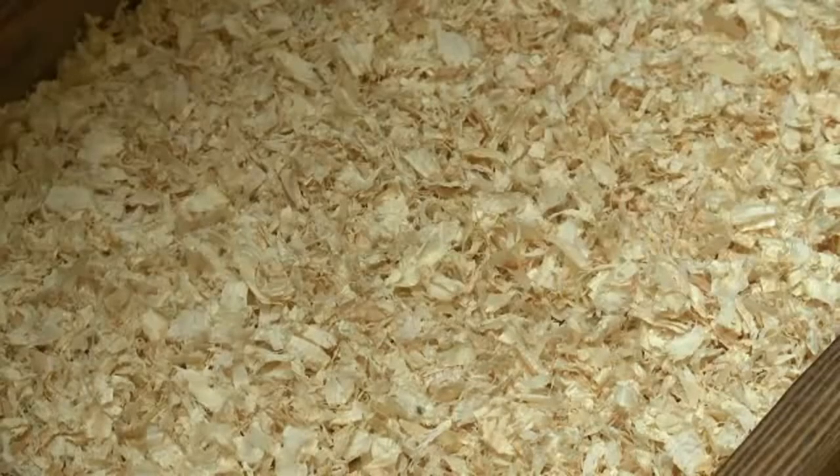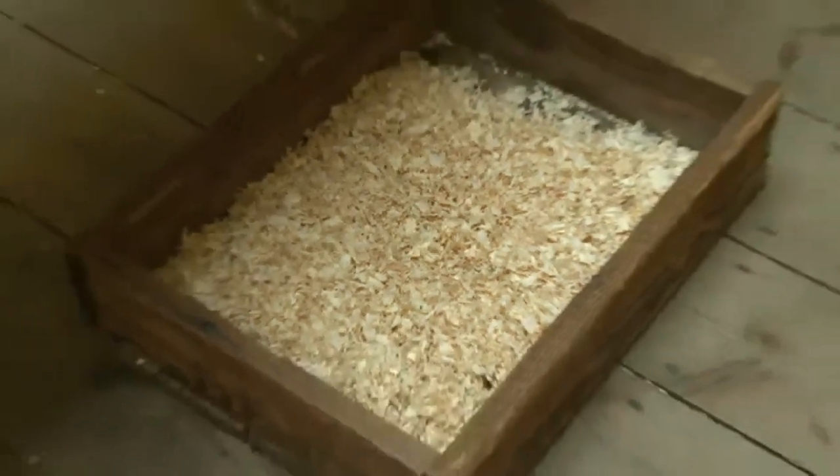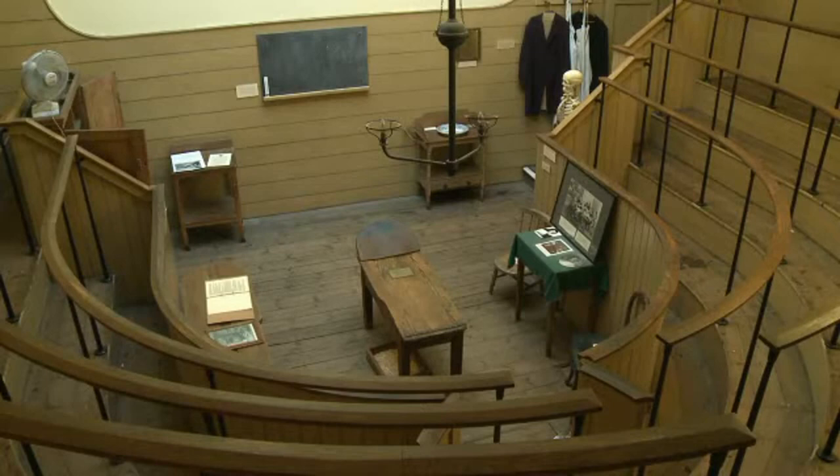Below the operating table, there was a wooden box filled with sawdust or wood shavings, which collected the blood from each operation. But often there was too much blood, so in the end they built a false floor. The blood could be washed away and collected in the space between the new floor and the original floor.